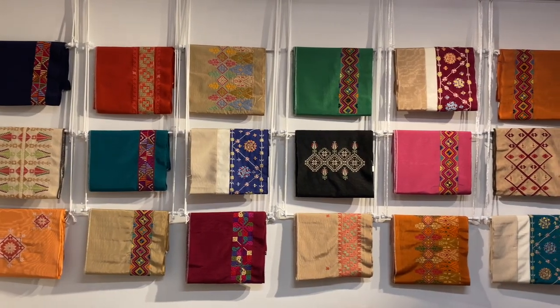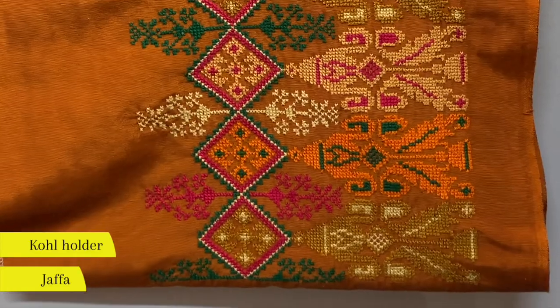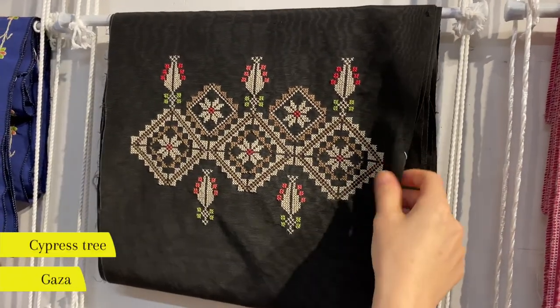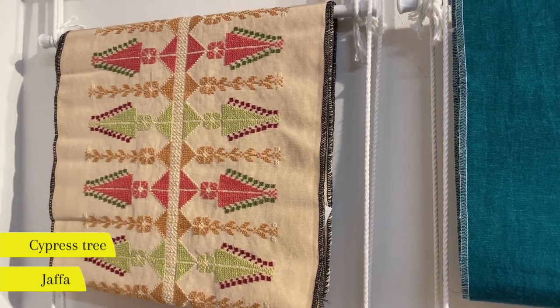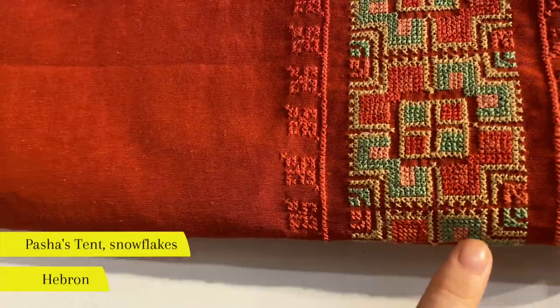Embroidery motifs depend on the region of Palestine that they're from. For example, in this motif originally from Jaffa, you can see a kohl holder. This obi embroidered in Gaza highlights the cypress tree. We can also see the cypress tree in this motif from Jaffa. And on this motif from Hebron, we see embroidered pasha's tents and snowflakes.